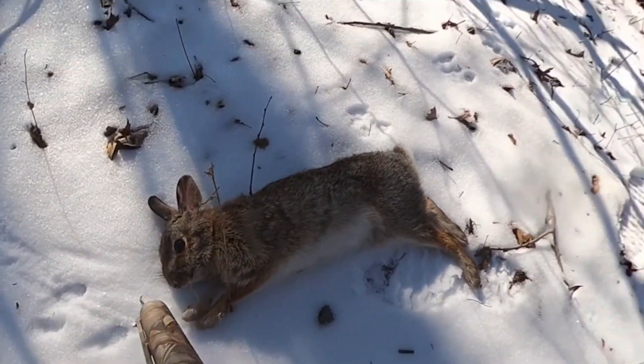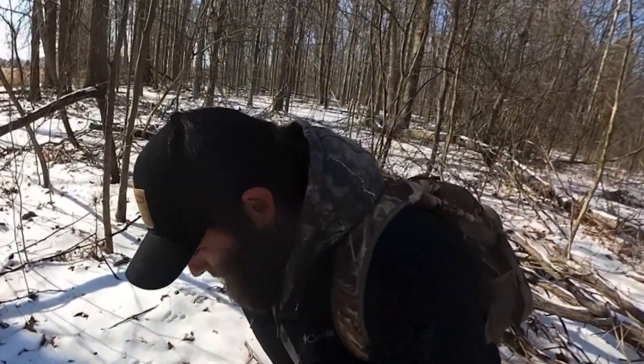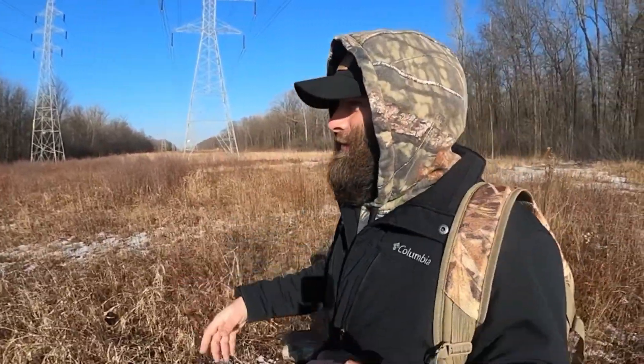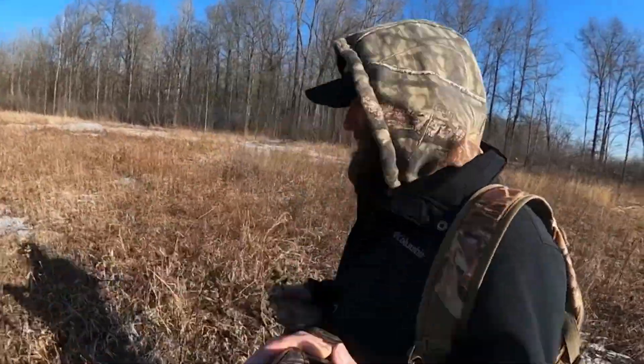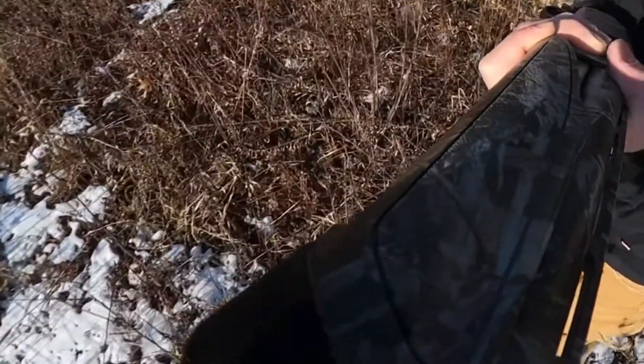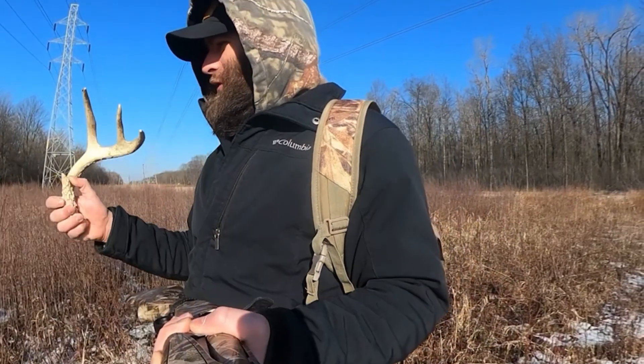Look at that. Got our first rabbit of the year — it's usually a pretty good area right here. First shed of the year, baby! It broke off a little bit, but hell yeah, good find.